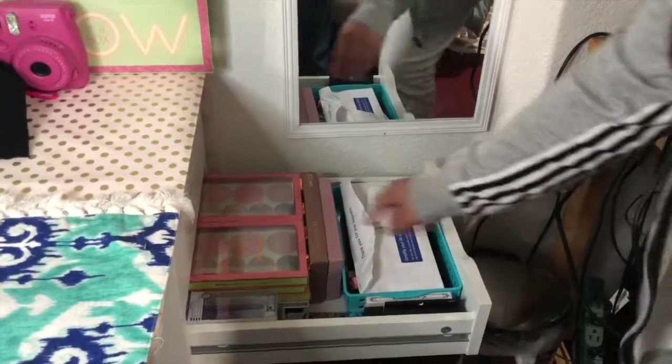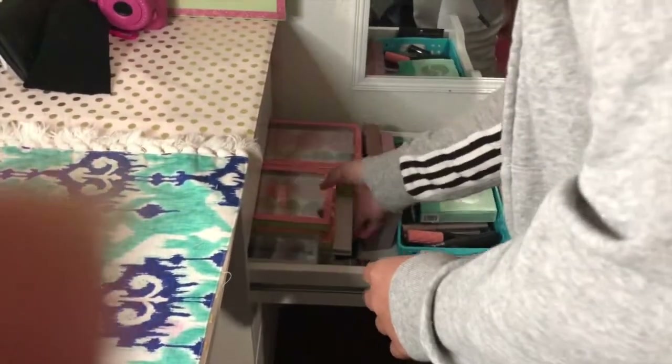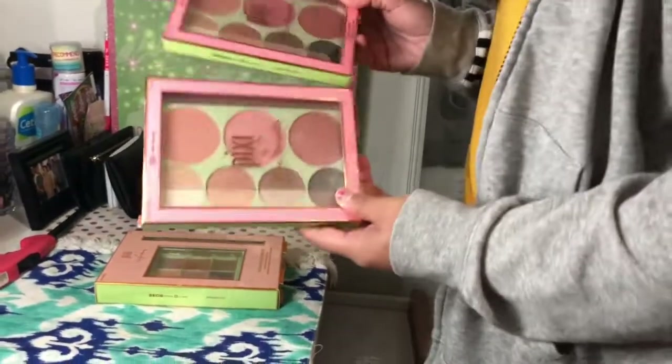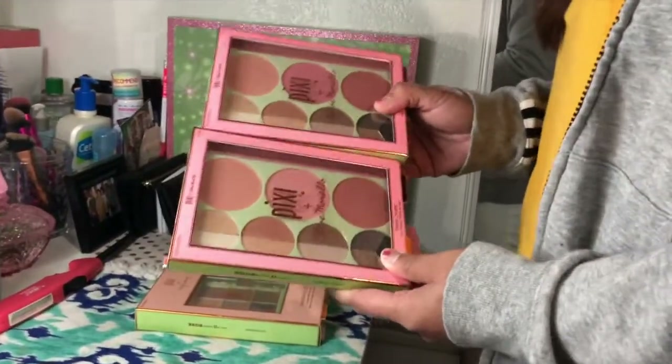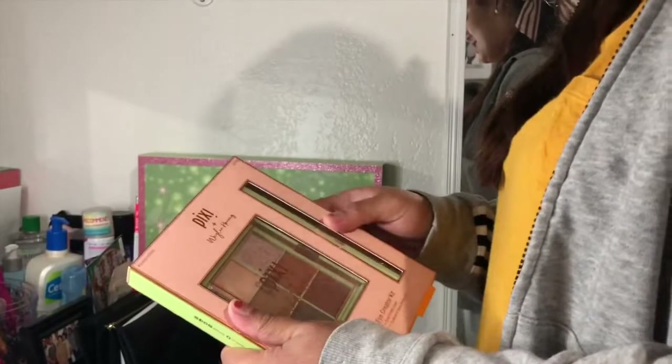Second drawer. What are these? Eyes — her eye products. She is a Pixie girl, so she got a lot of Pixie stuff. These are lips, highlight. Thank you to Pixie for sponsoring this video — did they really? And this is the Chloe Morello eyeshadow palette. She got two. And show them the autograph.